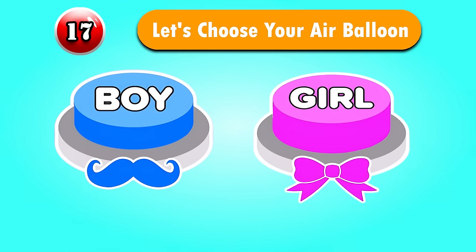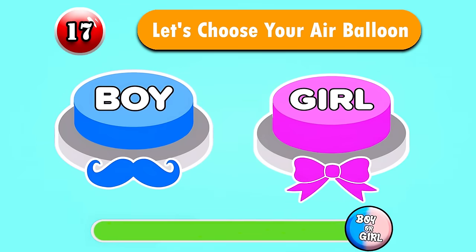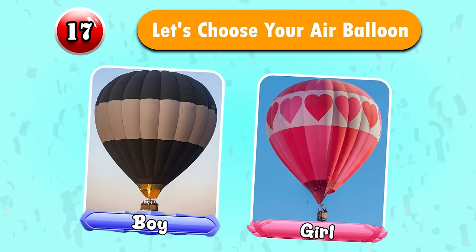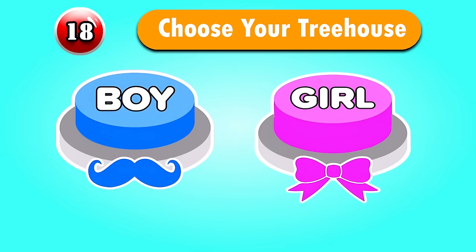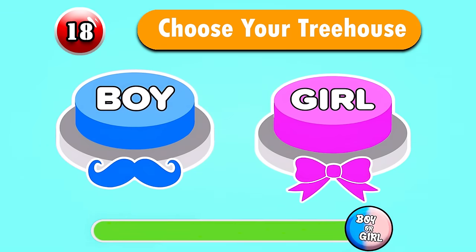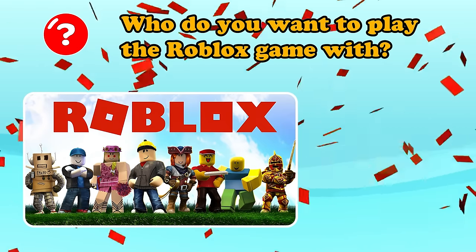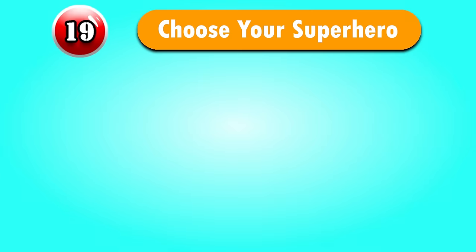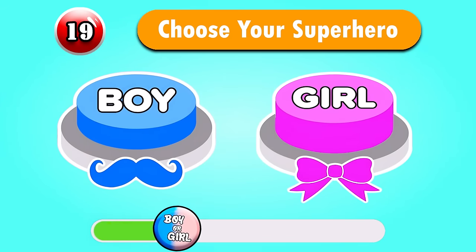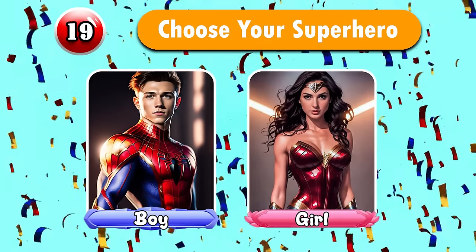Question 17 — Let's choose your air balloon. Who do you want to play the Roblox game with? Let's leave your comment below. Question 19 — Choose your superhero. Do you like them?